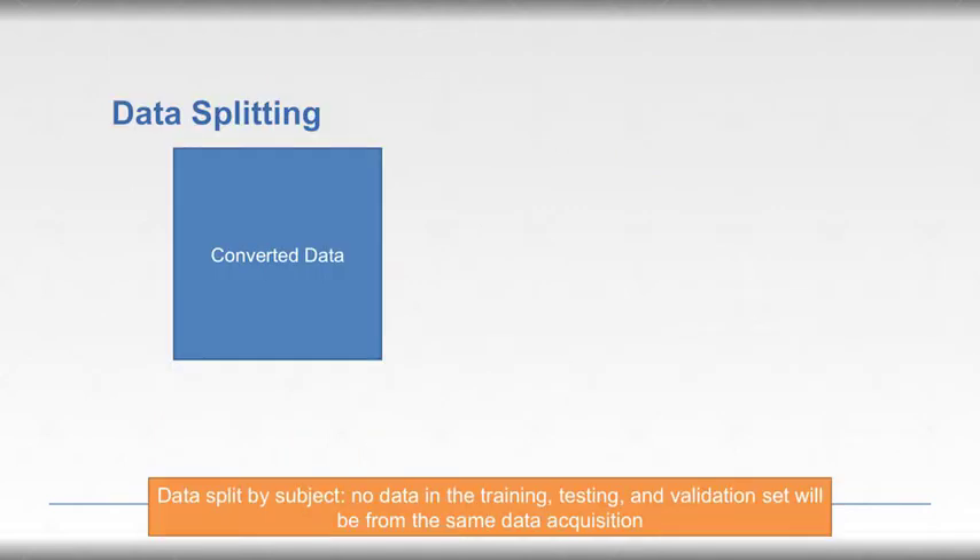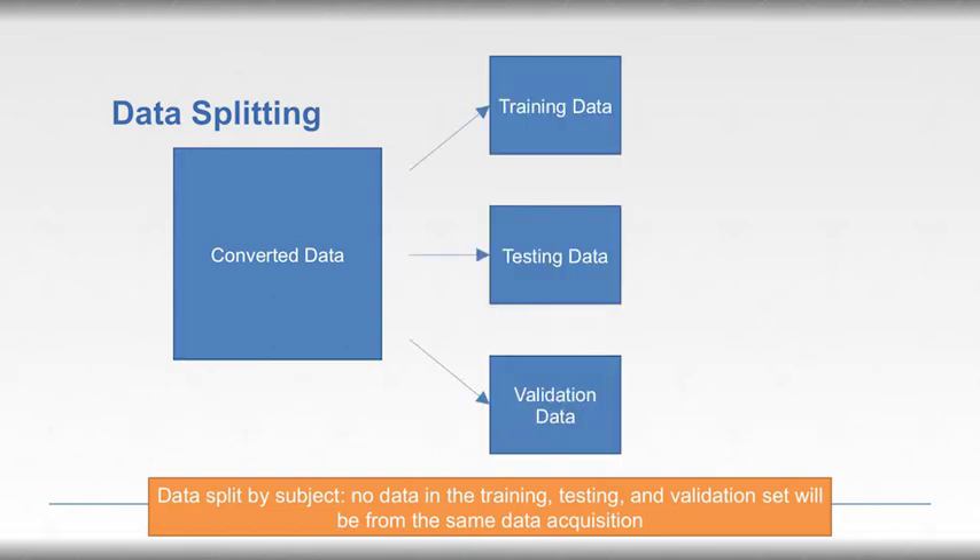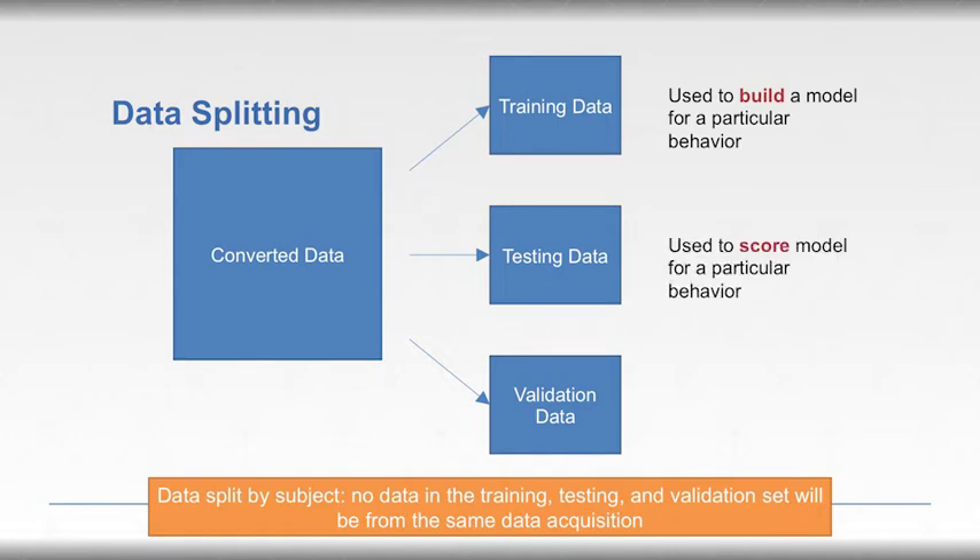The converted data was divided into three segments: training, testing, and validation. Training data was used to build the model and algorithm so the system could understand what a behavior looks like. Testing data was used to refine that algorithm — once developed, testing data was applied and provided suggestions for how the next generation could be improved. The validation data — once the final algorithm was chosen — was then used to test and determine how well the system predicted or documented the behavior.